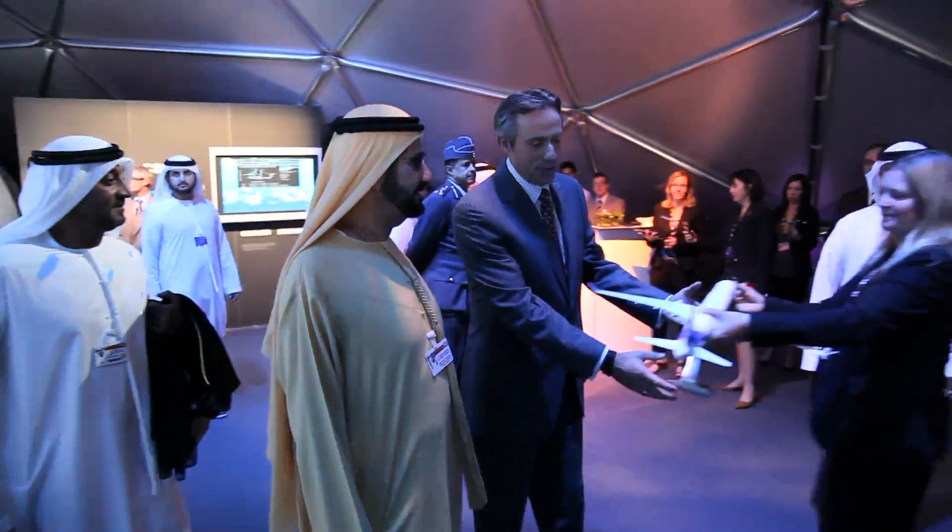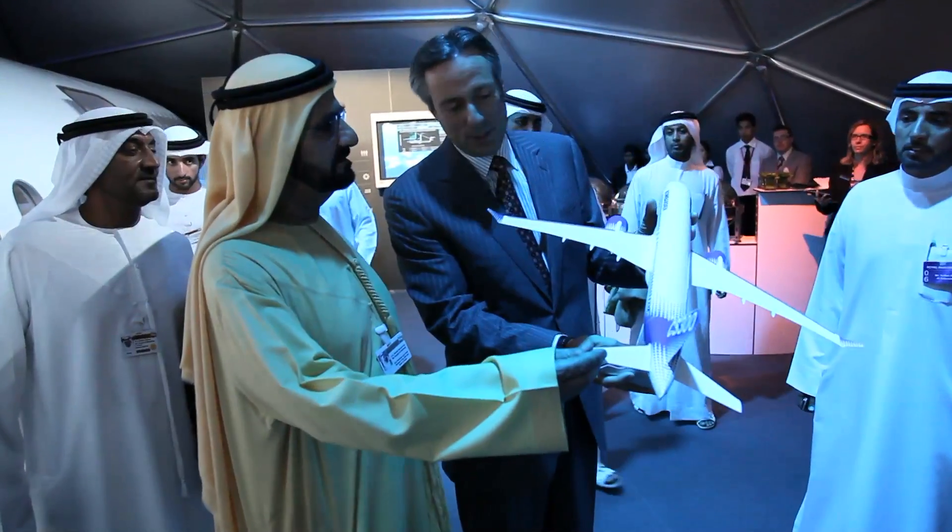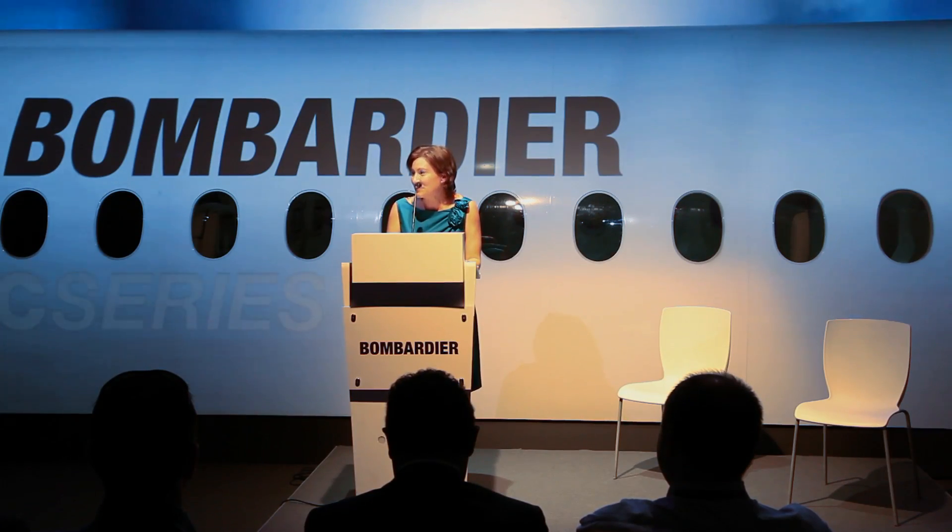Today is a very special stop on the C-Series World Tour because today we're unveiling for the very first time — this is a world debut — the all-new C-Series flight deck.